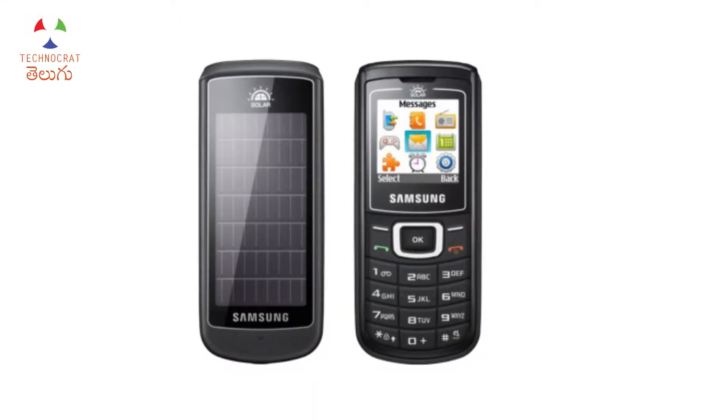How do you have solar panels on phones? In 2010, the first time I saw solar panels — in 2010 there were many power cuts. So Samsung, Samsung Guru E1100, had solar panels on the back side.